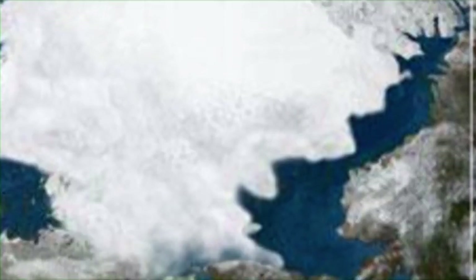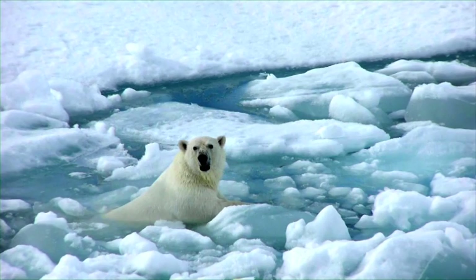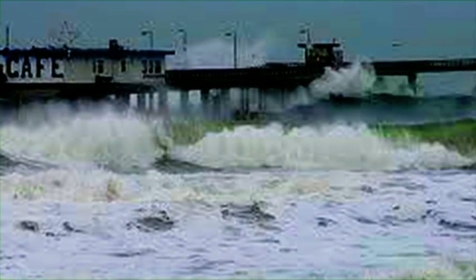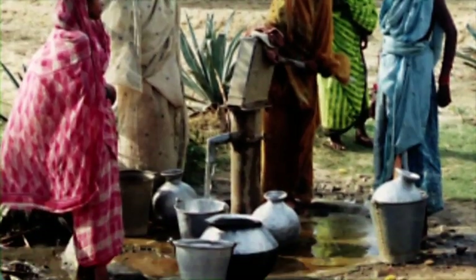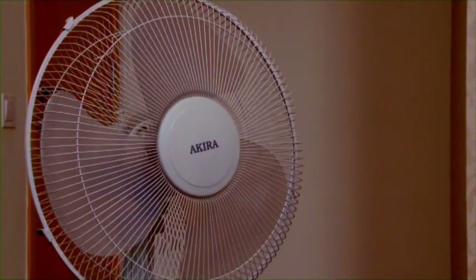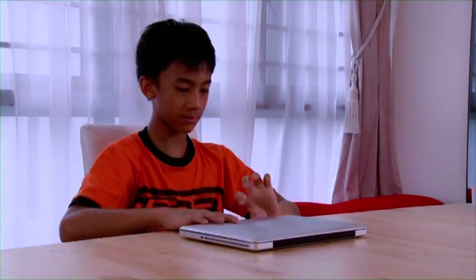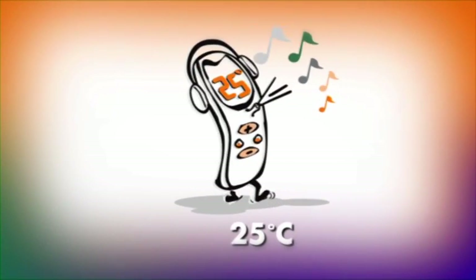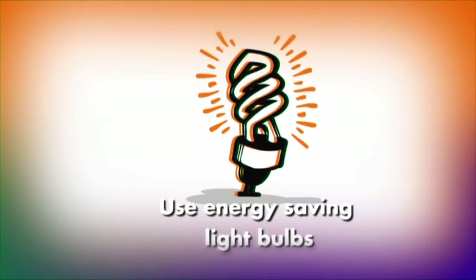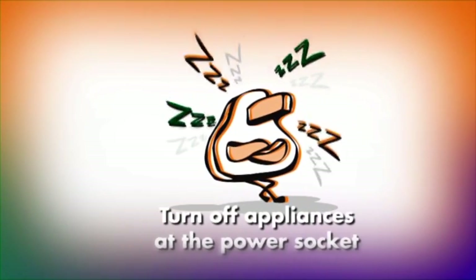But the real cost is to this Earth that we live in. And at this rate, it won't be such a great place to live on for long. But we can do something to help reduce damage to the environment. 10% of our energy used — that's all we need to reduce on. And we can start right away.